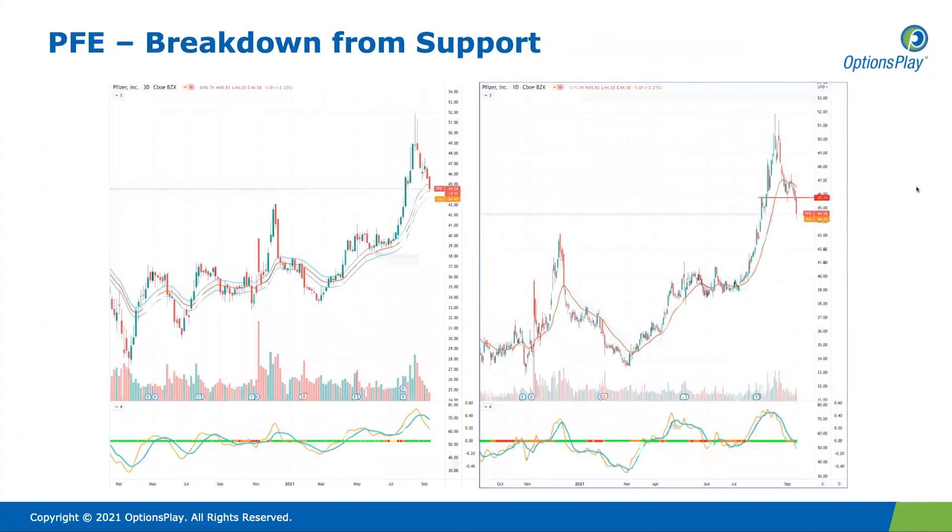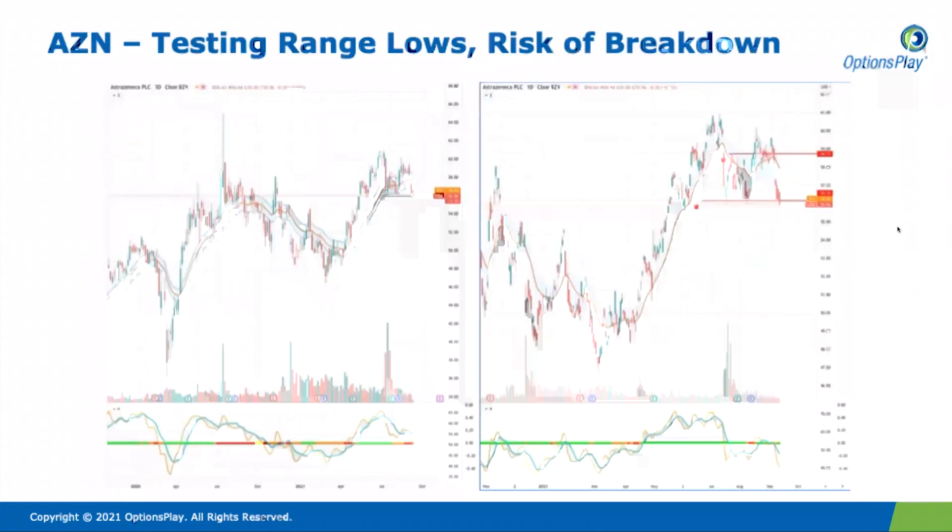Looking at stocks that are breaking down — Pfizer has been a big mover that a lot of investors have been paying attention to, likely on the back of concerns about the Delta variant and the need for booster shots. After holding the $46 level a couple of times as support after that initial parabolic move, it has now broken below that level. I cannot help but think Pfizer is headed back towards the $41–$42 breakout level. This is less so a short and more so a signal that if you're long the stock, perhaps it's time to start taking some profits.